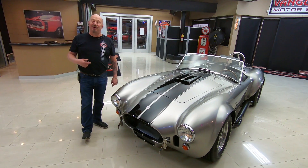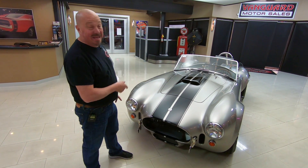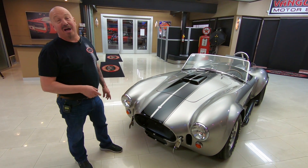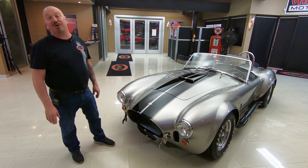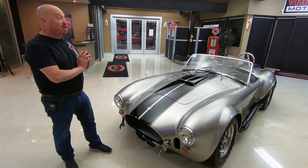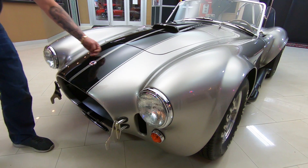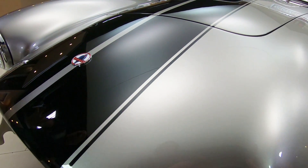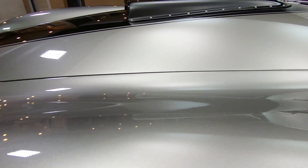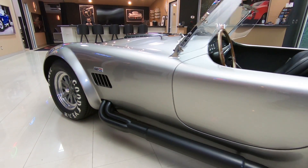Welcome back to Vanguard Motor Sales. I'm Greg, and this is a CSX Cobra — she is sweet, it is the real deal. This is a Carroll Shelby all the way, big block all-aluminum 427 stroker under the hood, dual fours, five-speed transmission. You are gonna love checking this baby out — this thing is slick as can be, the paint is phenomenal, all the body lines are amazing, just a gorgeous car.